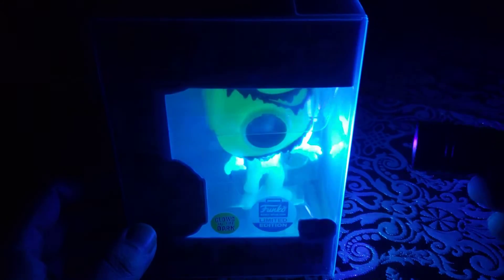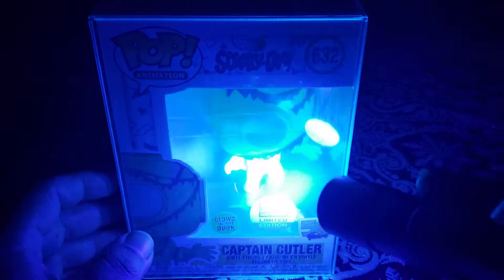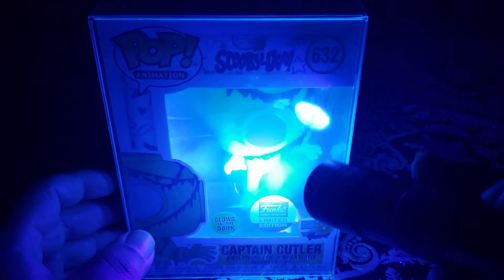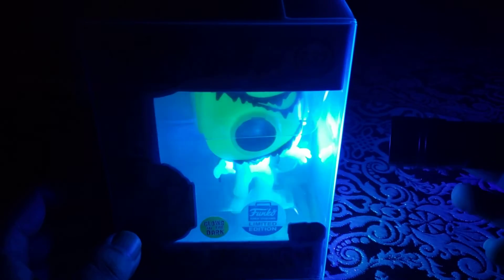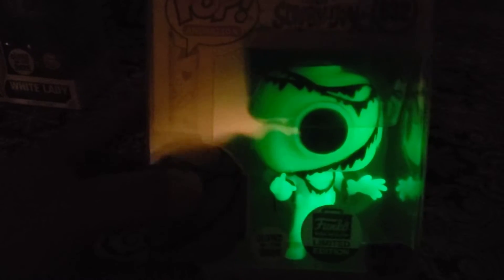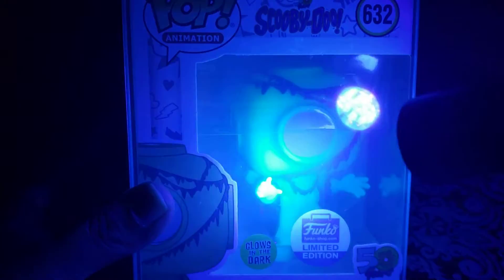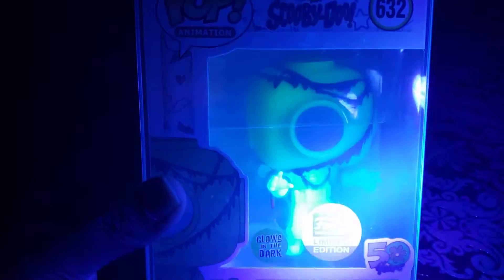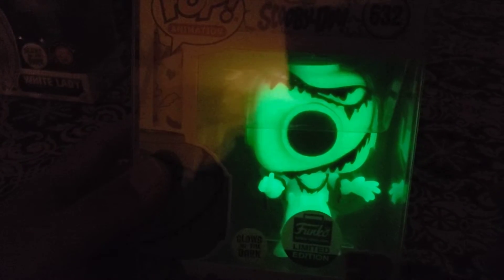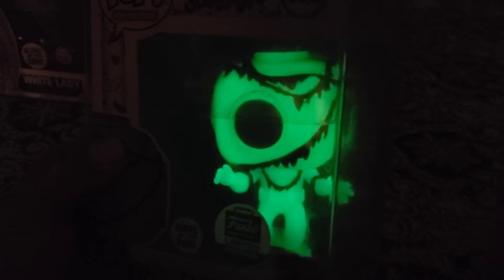We're gonna start off with the Funko Shop exclusive limited edition Captain Cutler. Let's see if we can get this bad boy to glow on video — and just like that, we got him glowing! Such a cool glow. Love the mold. Scooby-Doo is an awesome show, grew up on it like a lot of people. Look how awesome that looks — so cool!